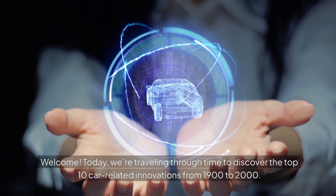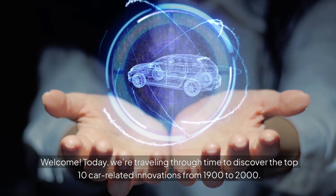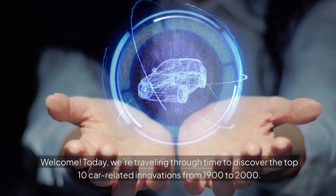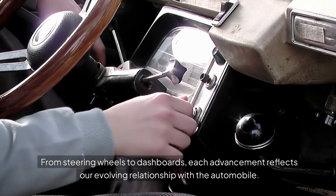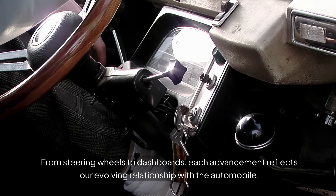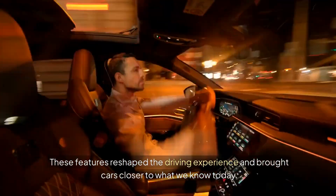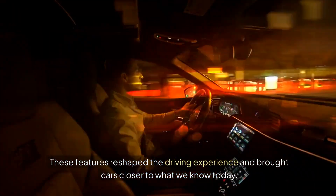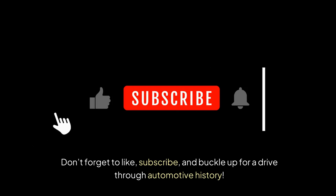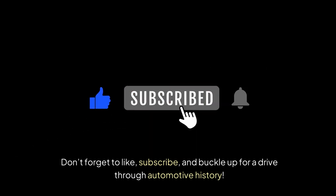Welcome! Today, we're traveling through time to discover the top 10 car-related innovations from 1900 to 2000. From steering wheels to dashboards, each advancement reflects our evolving relationship with the automobile. These features reshaped the driving experience and brought cars closer to what we know today. Don't forget to like, subscribe, and buckle up for a drive through automotive history.